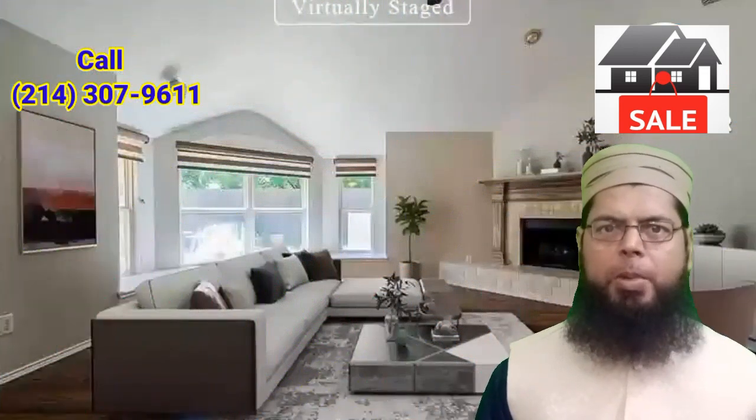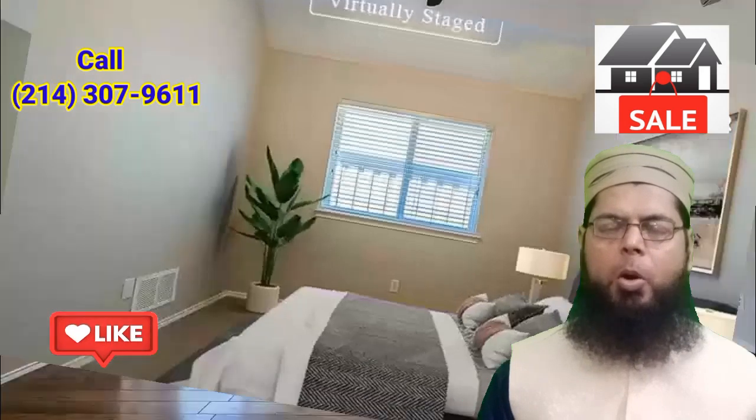ample cabinets, and a breakfast bar. Discover a bright interior with neutral tile floors and plush carpet in all the right places. The primary bathroom features a separate tub and shower and dual sinks. Step outside to your sparkling pool.